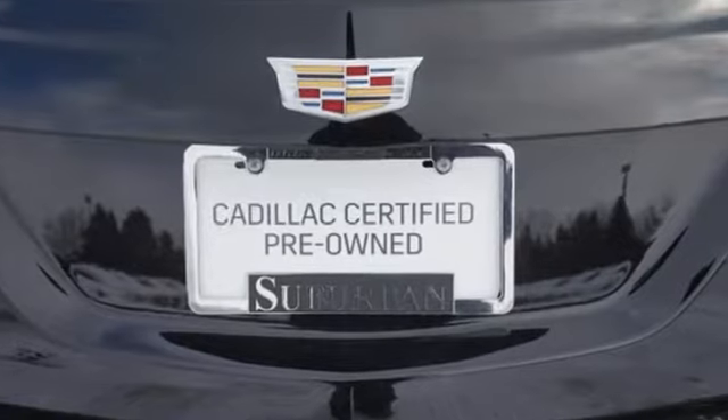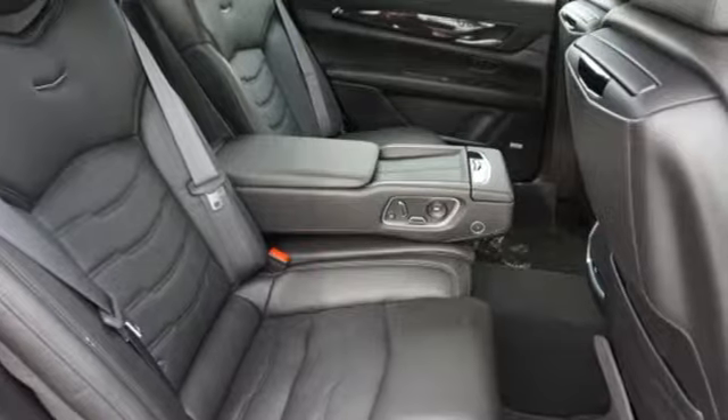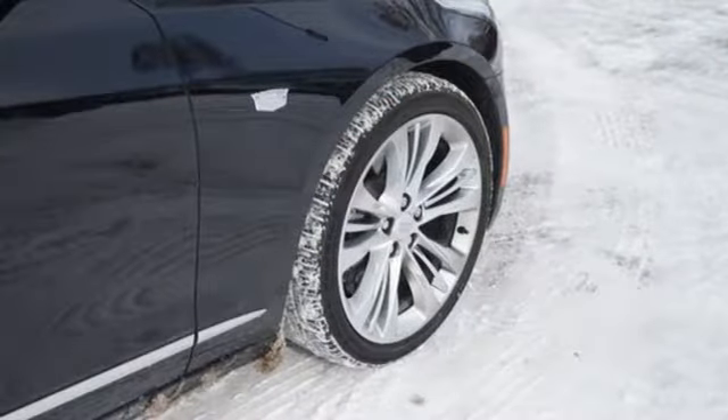Car and Driver effuses, the CT6 is best appreciated in the real world, preferably in motion, whether it be catching the reflections of skyscrapers or charging along a challenging mountain road. Cadillac, a luxury maverick.